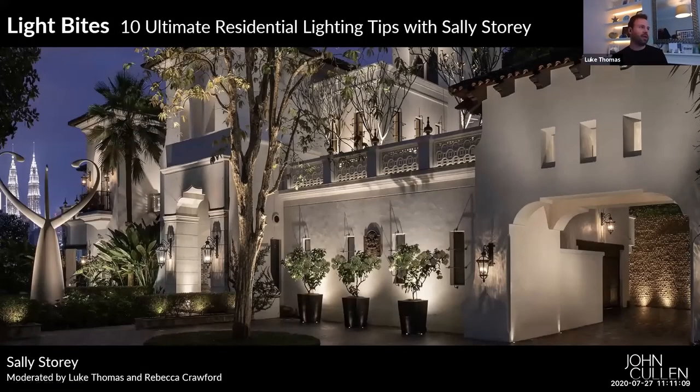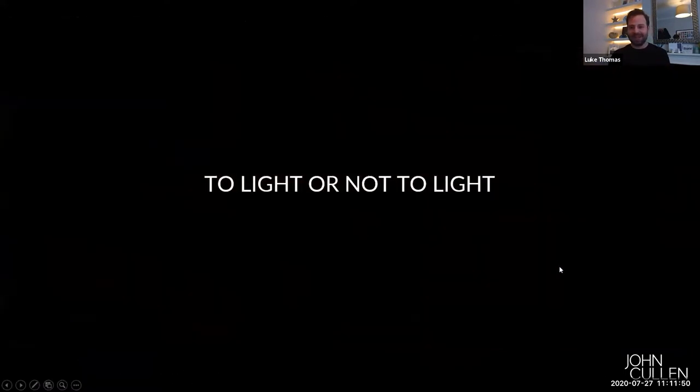This webinar is really looking at the combination of all those previous webinars and the ultimate residential lighting tips. It's coming from Sally Story, who is the owner and creative director of John Cullen Lighting. Sally has a wealth of experience in the lighting industry and is responsible for bringing lighting to the forefront of interiors, making people more aware of how it can change and impact our spaces.